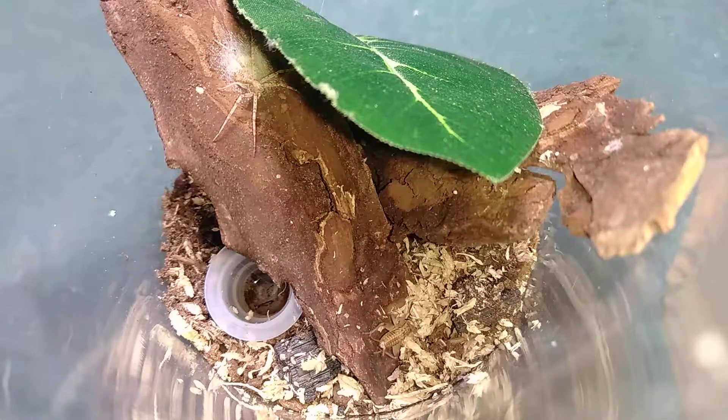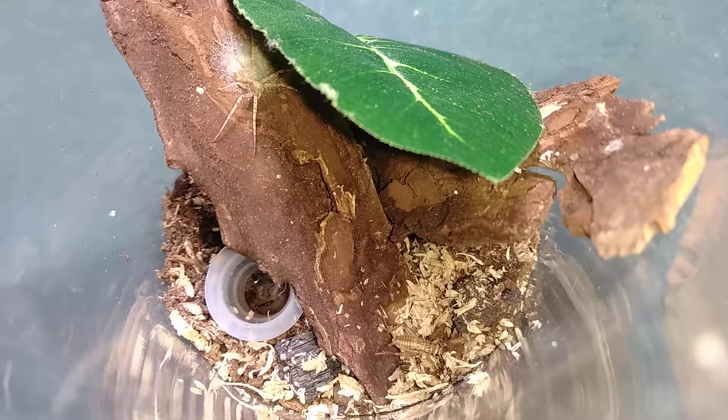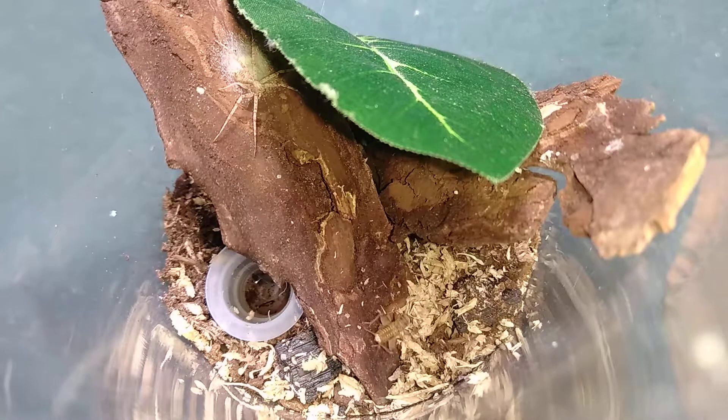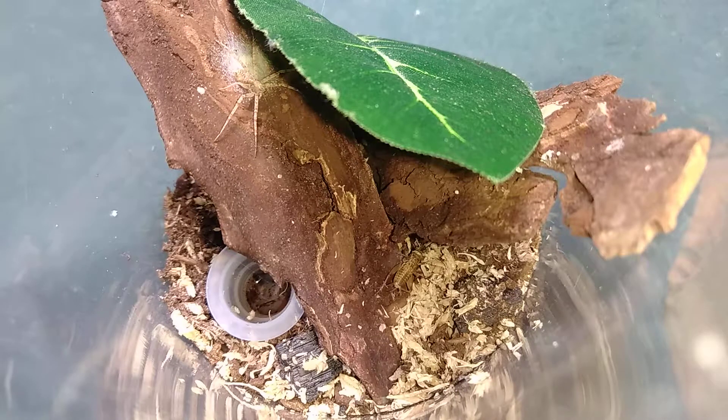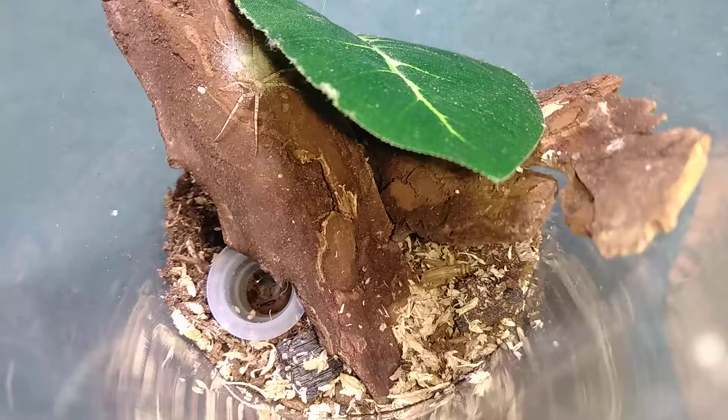Well the cricket's still walking around and we're still waiting on the spider to make a move. It's kind of like a chess match or something - we're just waiting for the other one to make a move. I have not fed her since I rehoused her so I know she's hungry. So if we get any changes I will let you know.